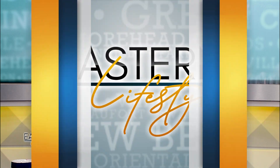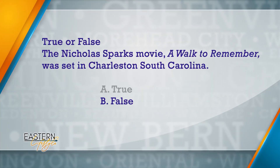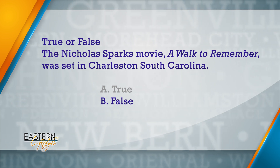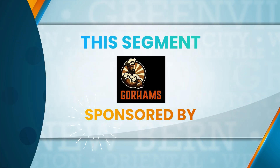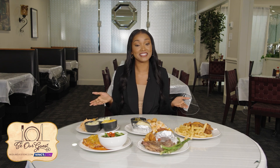Welcome back! If you guessed B — false — you are right. The movie A Walk to Remember was actually set in New Bern, North Carolina. This segment is sponsored by Gorham's Cafe. It's time for Be Our Guest, where the hosts help you save money while having an amazing dining experience.